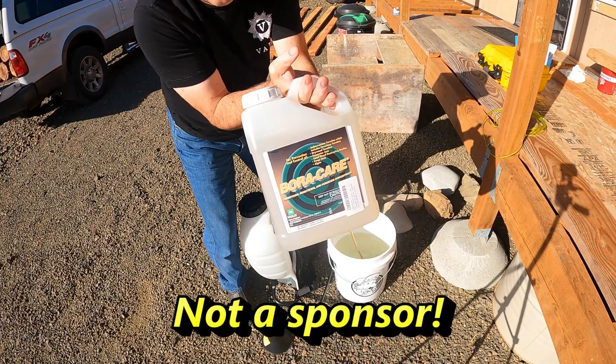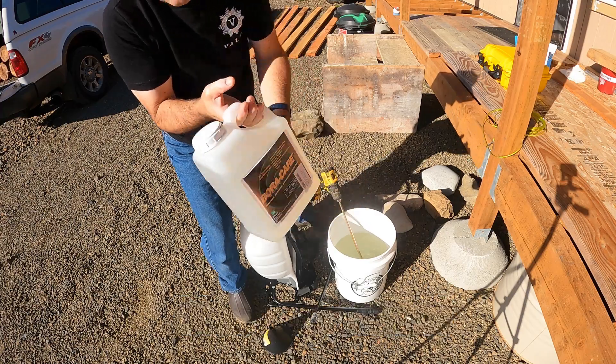When you have open frame construction like this, it's the best time to treat the wood. If I had thought about it and it had worked out better, I would have treated the wood as we built. We'll probably do that in the future. It's pretty easy to treat — it just sprays on. We use a product called Boracare. I'll put a link down at the bottom. You spray it on and it absorbs into the wood and just kind of disappears, but it's something termites absolutely hate.